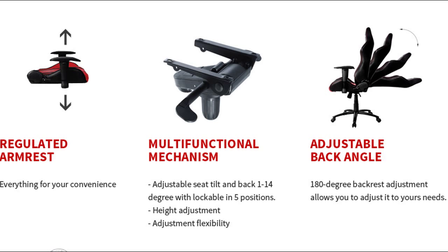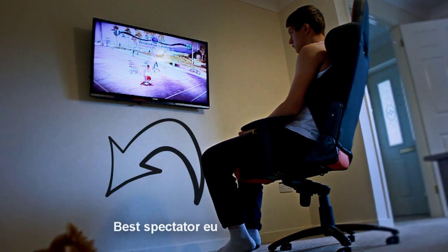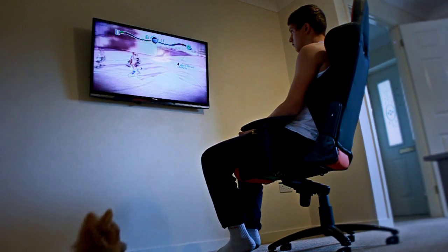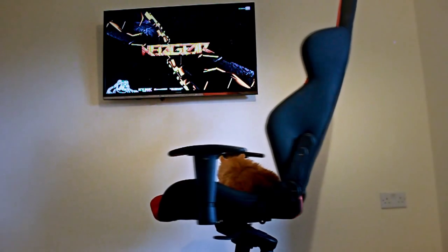You should definitely go and check out the website akracing.pl if you're Polish, or akracing.eu if you speak English. And if you're gonna get your chair, happy gaming guys! Thank you for watching — it was me ECP from Nia Gear, and I'll see you guys next time.